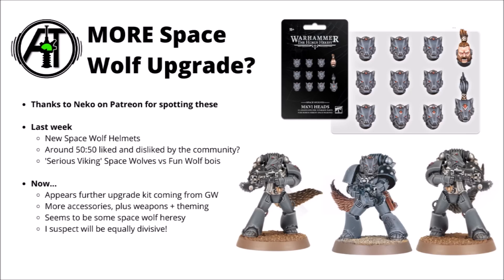Like the helmets, I do kind of feel that they might have a bit of a 50/50 like and dislike by the community — depends on whether your army's going down a bit more of a serious Viking, Fenrisian type theme, or more fun wolf boys mixed in with the army for theme. The parts appear to be a further upgrade kit coming from Games Workshop, more accessories plus weapons and theming bits.